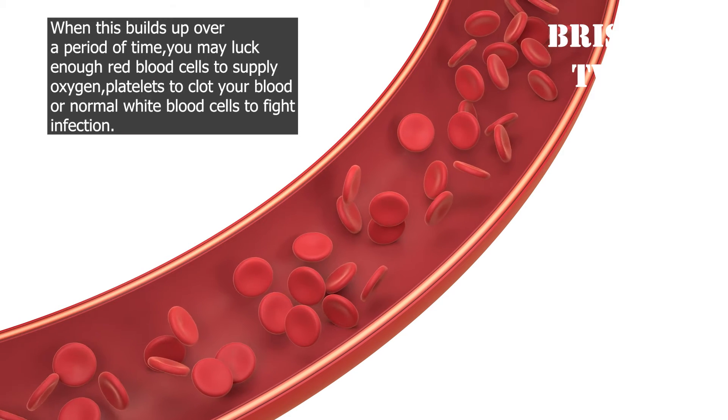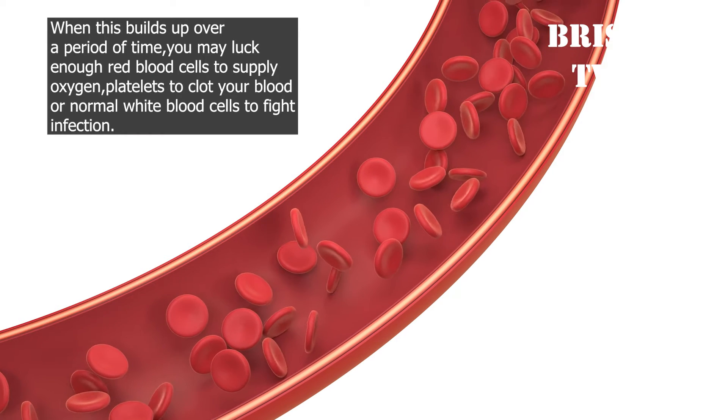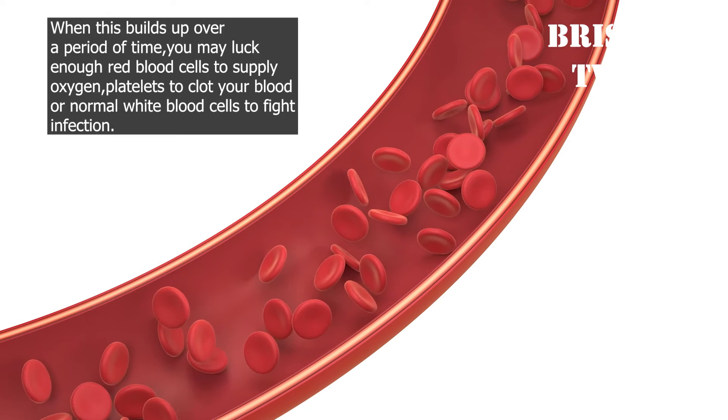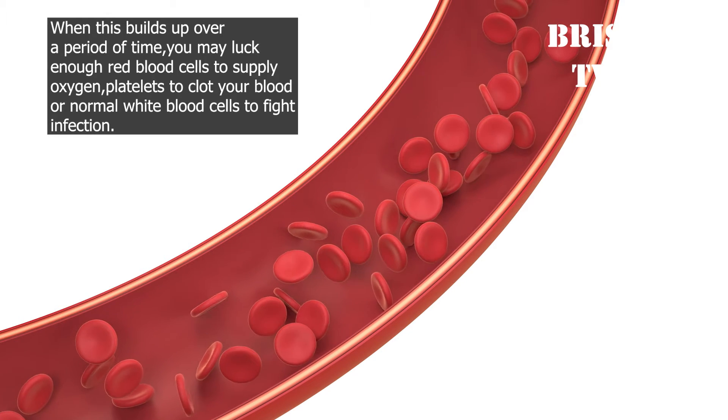When this builds up over a period of time, you may lack enough red blood cells to supply oxygen, enough platelets to clot your blood, or enough normal white blood cells to fight infection.